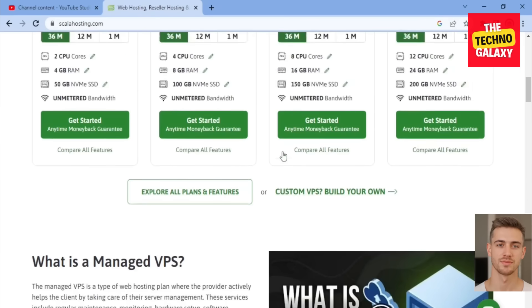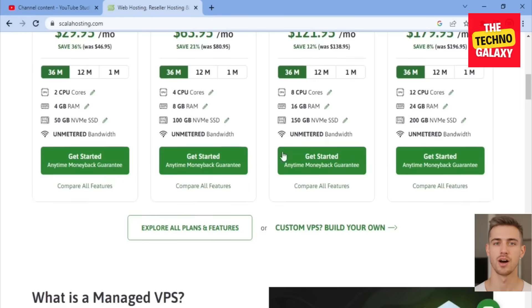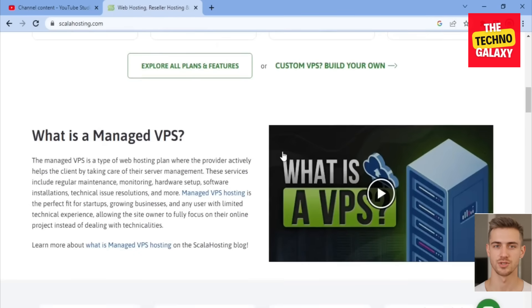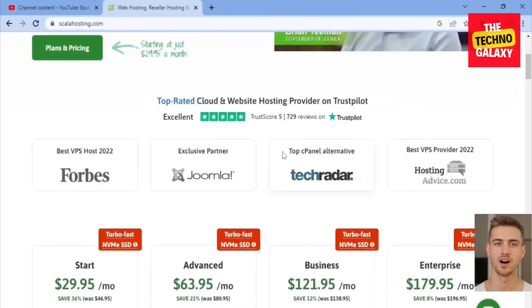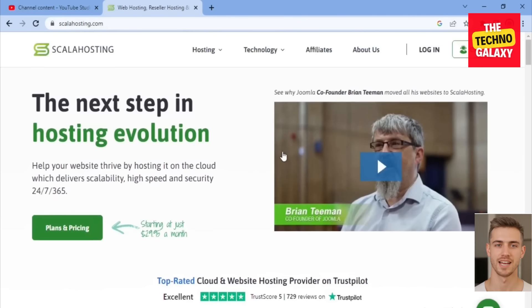Scala Hosting offers a range of website builder tools to help customers build and design their website, including WordPress, Joomla, and Drupal. They also offer a domain registration service to help customers find and register a domain name for their business. Scala Hosting provides 24/7 customer support via phone, email, and live chat to help customers with any issue or question they may have.